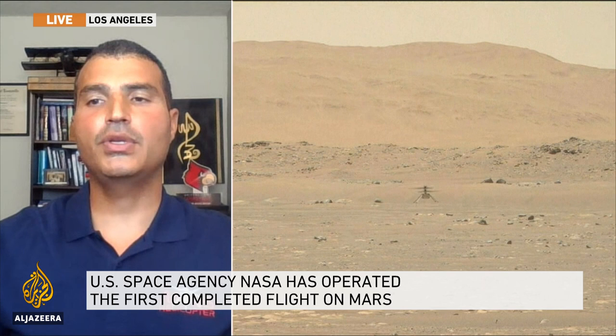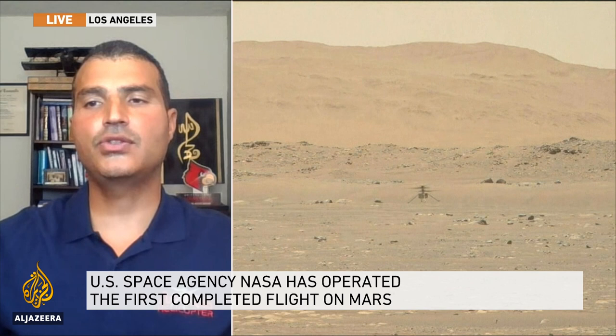That's an absolutely extraordinary feat, and it's fantastic to be able to speak to you a little bit about it. Congratulations again, Luay El-Basuni. Thank you.